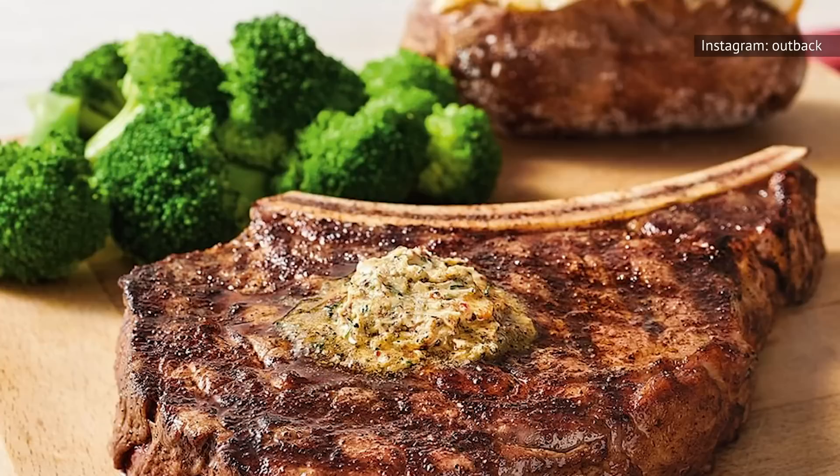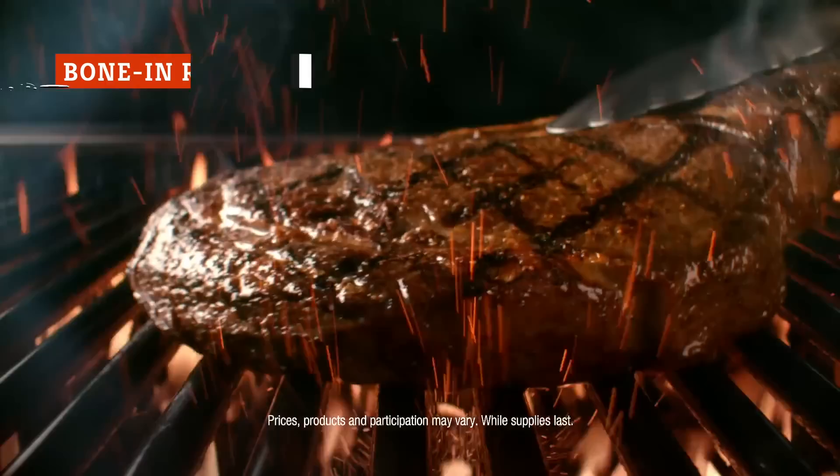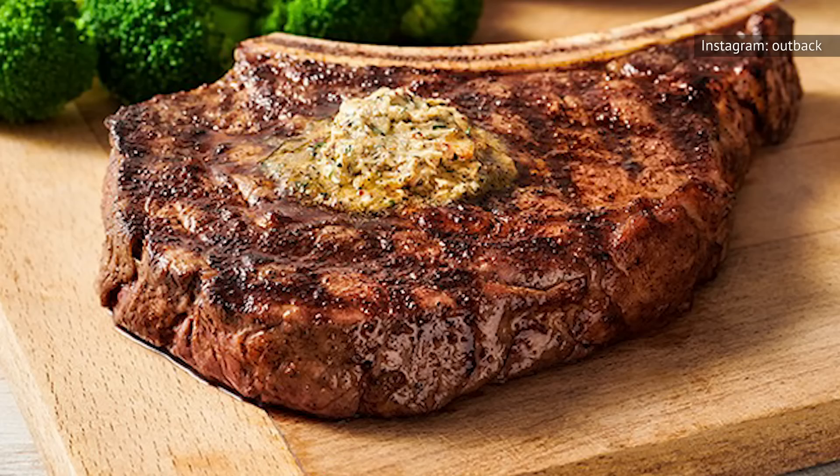If you go for a signature cut, there are just four of these: the bone-in natural cut ribeye, the Outback's center-cut sirloin, the ribeye, and the Victoria's filet mignon. So which one of these is best? Outback describes their bone-in ribeye as "extra marbled for maximum tenderness." So if you're a steak lover who realizes that fat is what brings the flavor, this is your cut. No other steak cut offers as much marbling and deep, delicious flavor as the ribeye does.